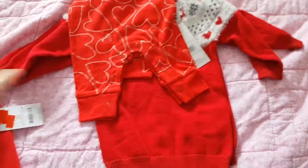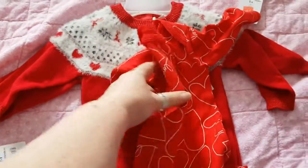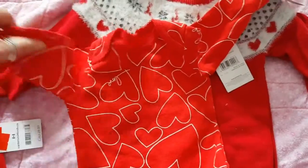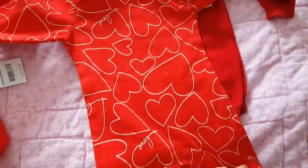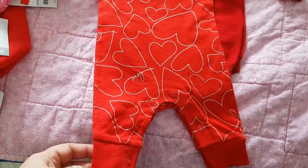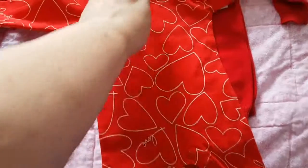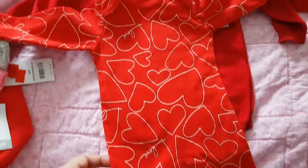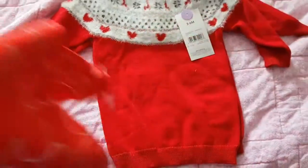Then at a different Carter's I got this little footless onesie that's got 'love' all over it. That'll be for either Meredith or Maddie since it's size newborn, and it'll be for them for Valentine's next year.